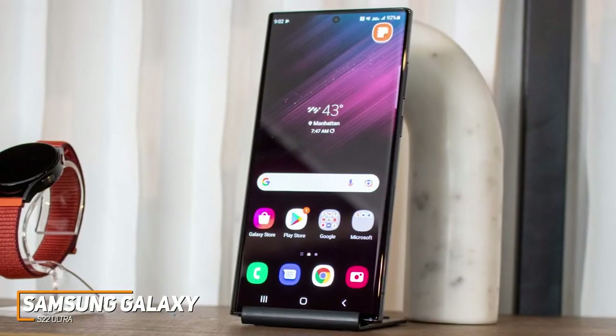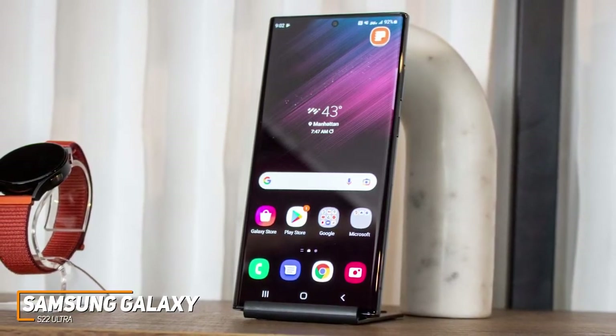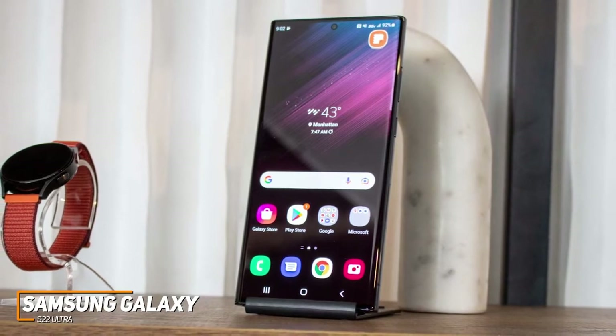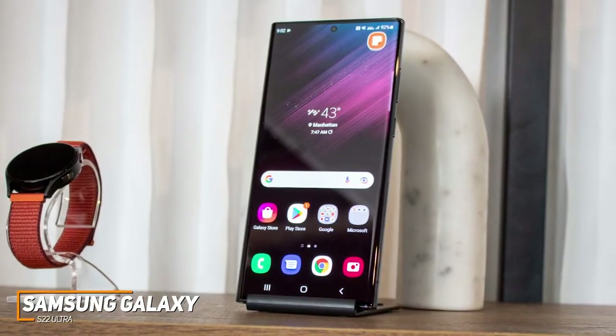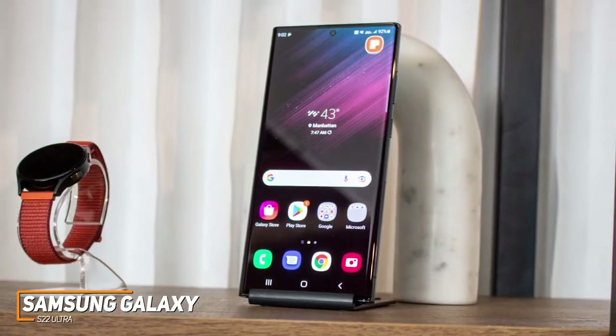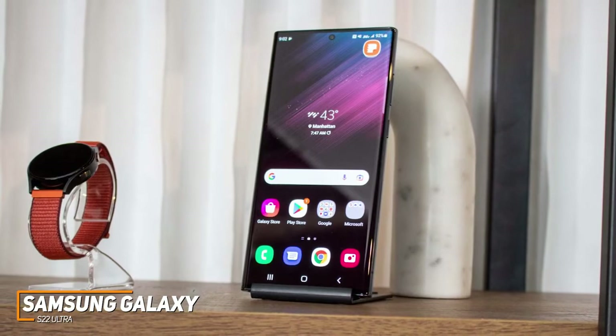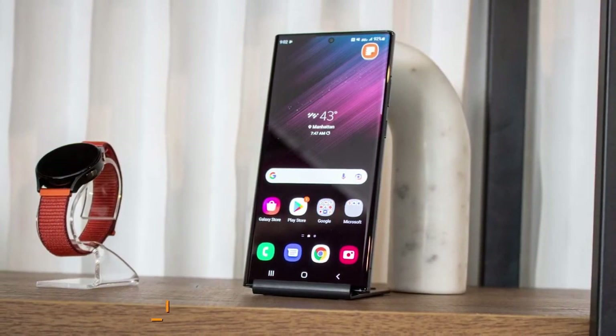The Samsung Galaxy S22 Ultra is the best Android camera phone because of its outstanding AMOLED display to review your shots, incredibly durable build, and superior camera performance compared to lower-end models like the Sony Xperia 1 III. If you're looking for a high-quality camera phone that comes with image-enhancing technology and can capture clear photos from far away, this might be the ideal choice for you.